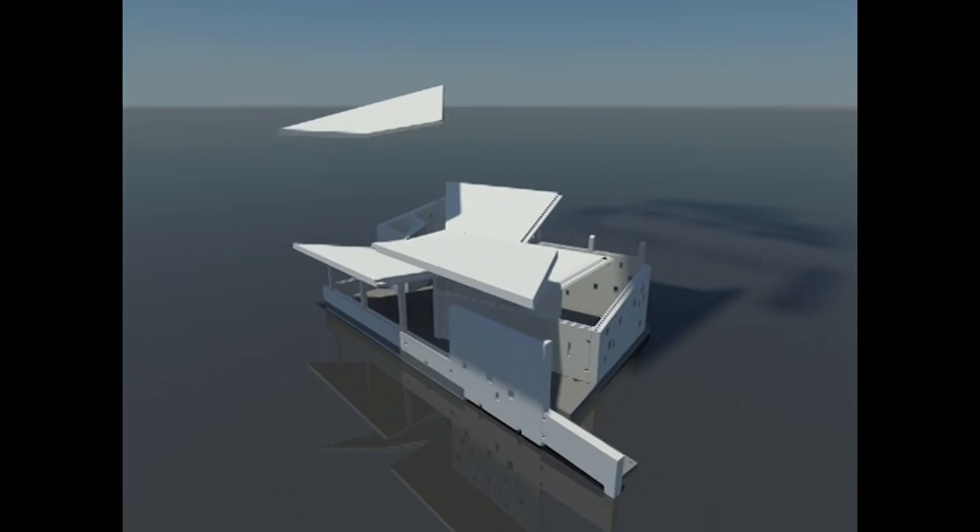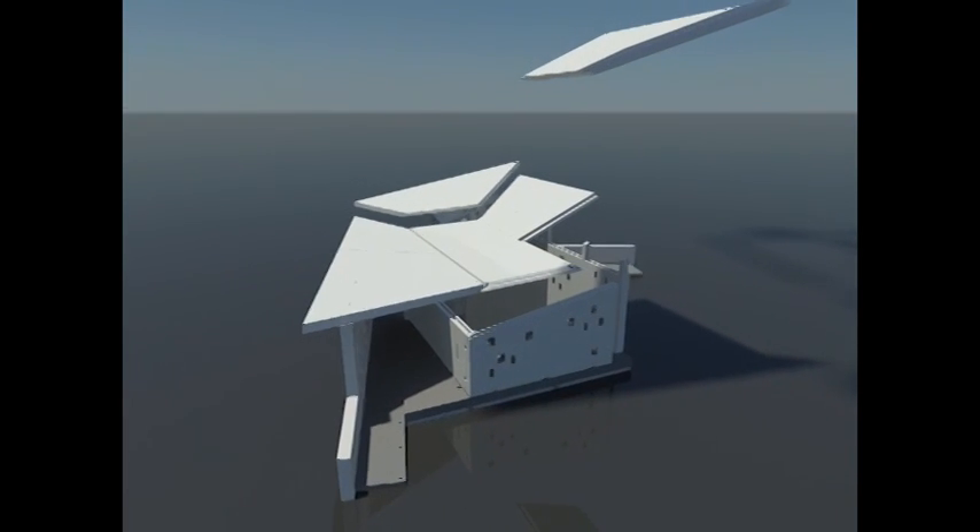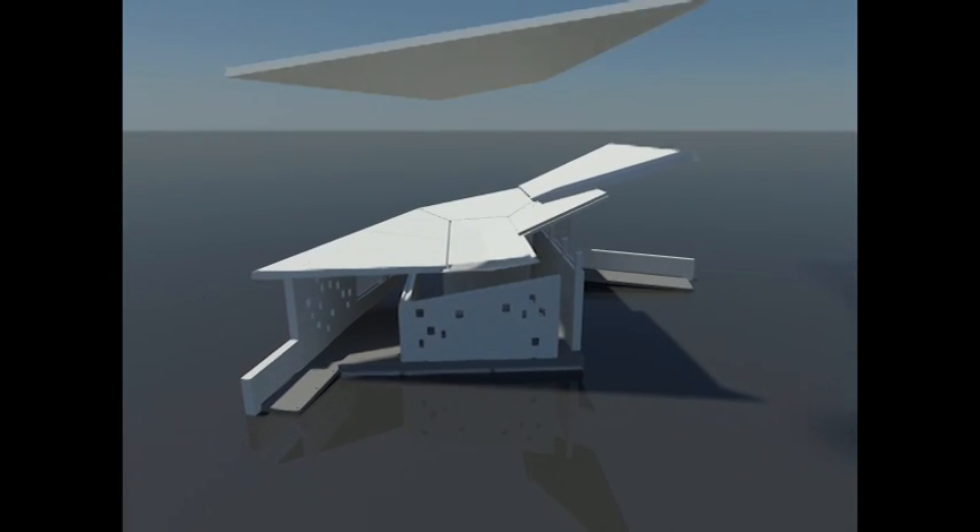The roof's inverted hip shape, designed for a north-facing site, is calibrated for optimal solar and rainwater collection. A band of clerestory windows surrounding the base of the roof creates the illusion that the heavy concrete roof is floating on air.